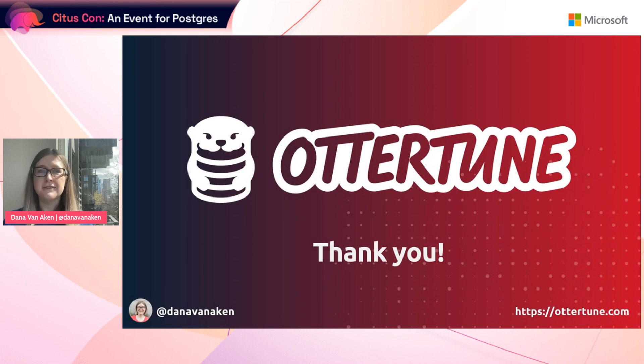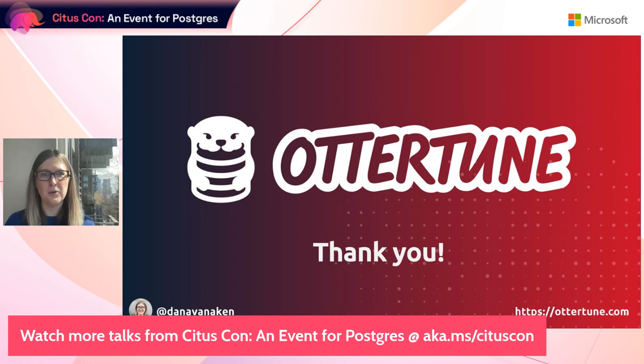And with that, that brings us to the end of this talk. Thank you very much for listening, and I hope you have a great time at CytosCon.